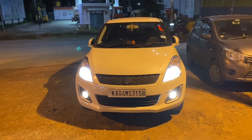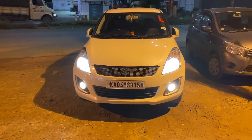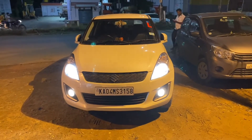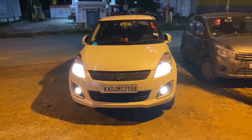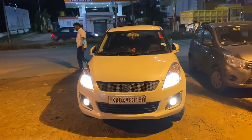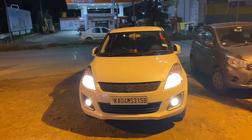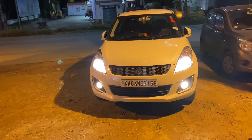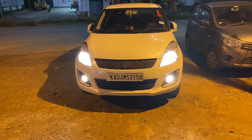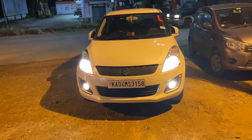Hey guys, welcome to Auto Motors Technica. You are seeing the Philips Racing Vision. I have changed it from Autobahn to Philips Racing Vision just for a test. The OEM lights were a little bit less intense, Philips Extreme Vision was a little bit higher than the OEM, and this one is more better than Philips Extreme Vision — but you cannot make out right now because we are in a lit area. While going, I'll show you on the highway.